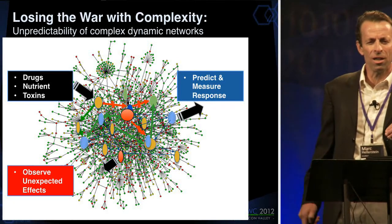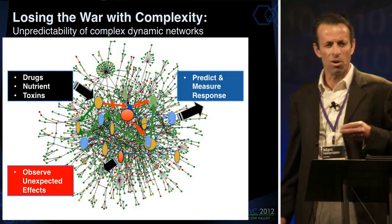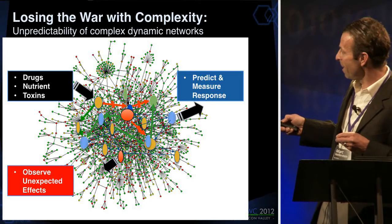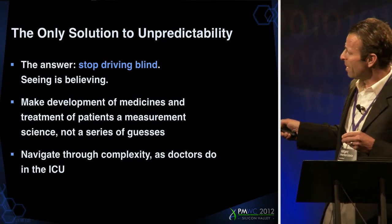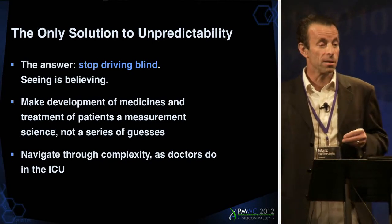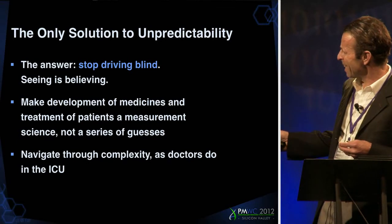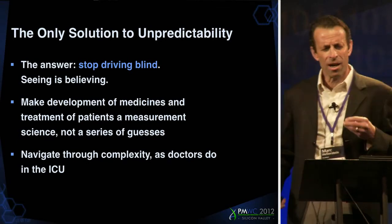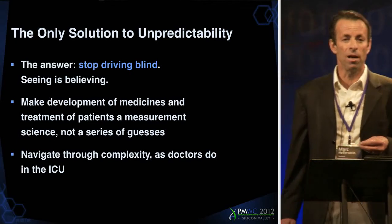But there is a solution. We all know it in everyday life. There are very complex activities that we control. You can coach a football game, but you need to see what's going on. You need to stop driving blind. The idea is to make medicine and drug development, and particularly personalized medicine, a series of measurements, not guesses. It's the way a doctor navigates the ICU by measuring everything.